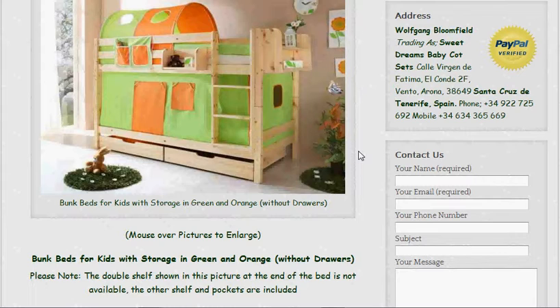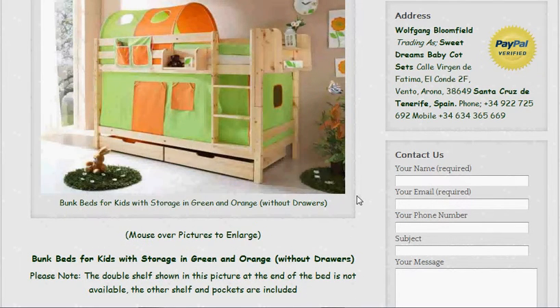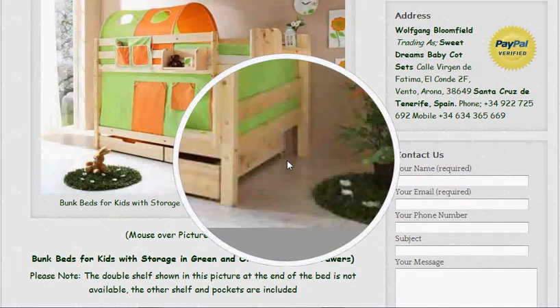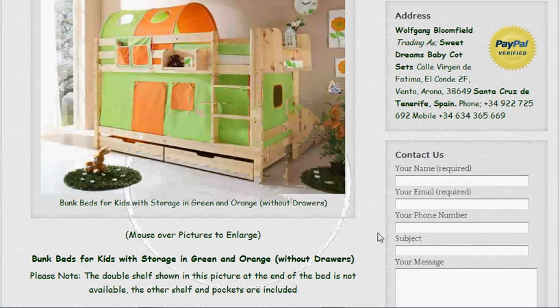The other thing not included on this particular one is the two drawers. We've decided to give people a choice whether they want the drawers or not. The good thing about the drawers is there are little wheels on them — one at the back and one at the front — with runners, so they're nice and easy to pull out. They give you somewhere to put the kids' clothes or bedding. Because the drawers do cost quite a bit extra, we decided to give you the choice.